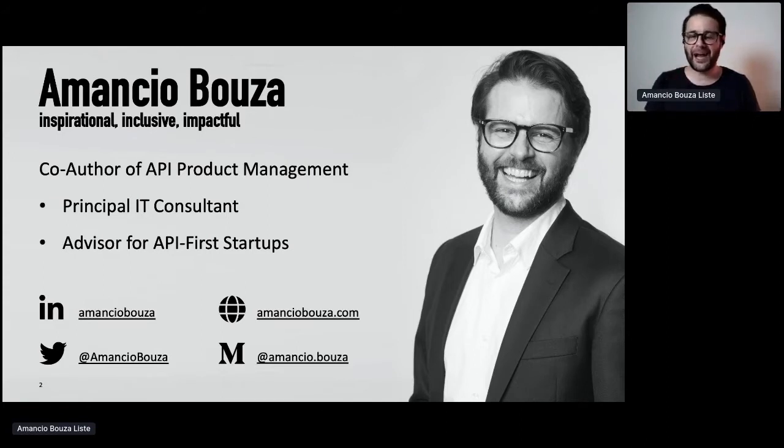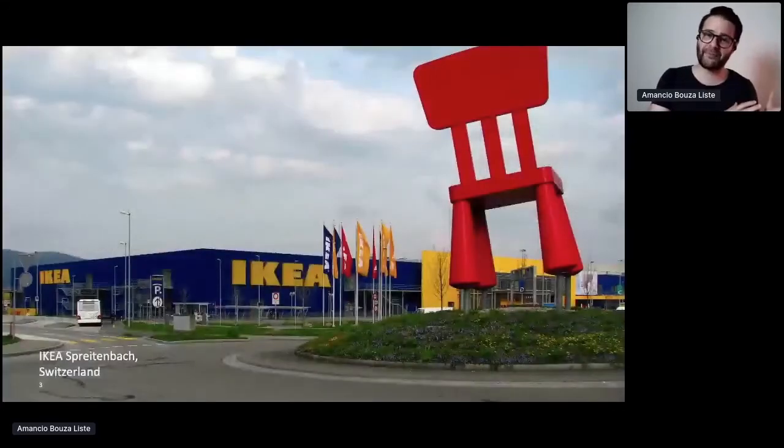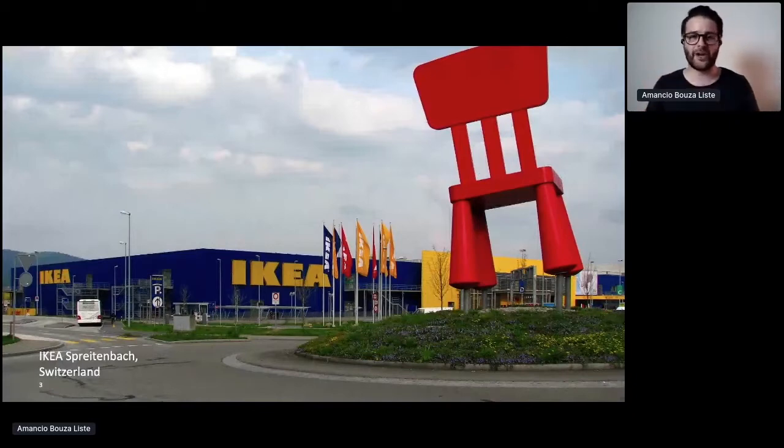And since last Friday, I'm also a homeowner of a condo. And that brings me to what happened to me on Saturday — what I experienced there, which relates to API products.